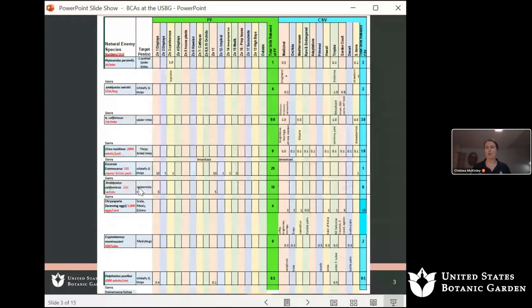We do weekly releases. I get a shipment of beneficials every week and alternate between the conservatory and the production facility. I'll get the shipment on Wednesdays, release a lot on Wednesdays and Thursdays. Some I hold until they begin to emerge from their eggs or pupal casings, then release them into the crop later in the week or the following week.